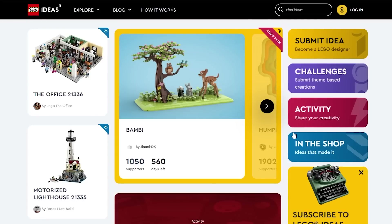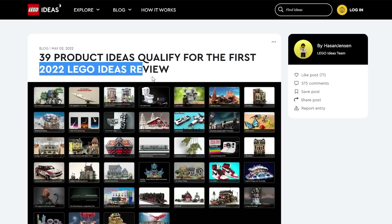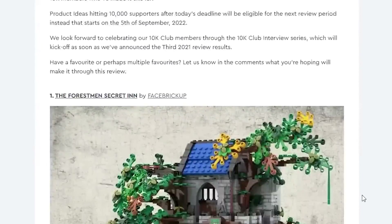Hey everybody, welcome back. Today we're going to be talking about the LEGO Ideas sets that have been approved. These have been selected from the 39 products that qualified for the first 2022 LEGO Ideas review, and this blog was issued on May 2nd, 2022.